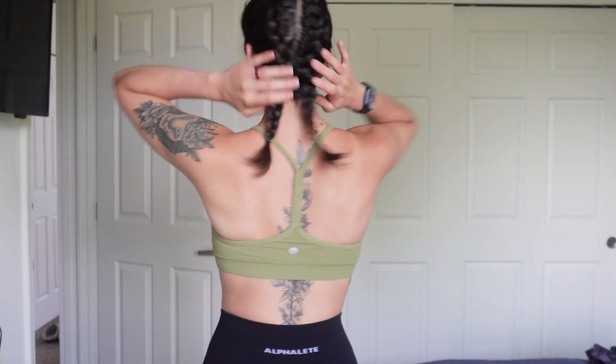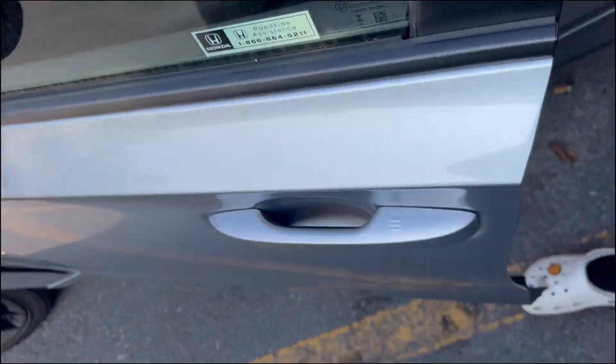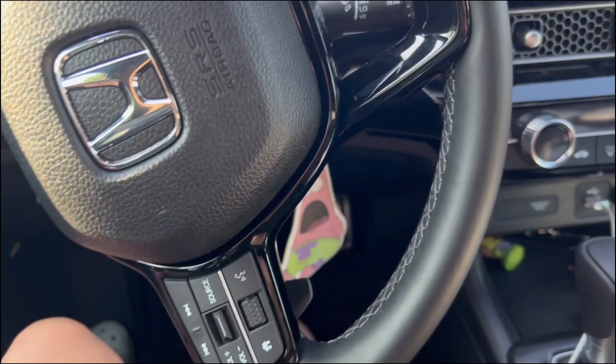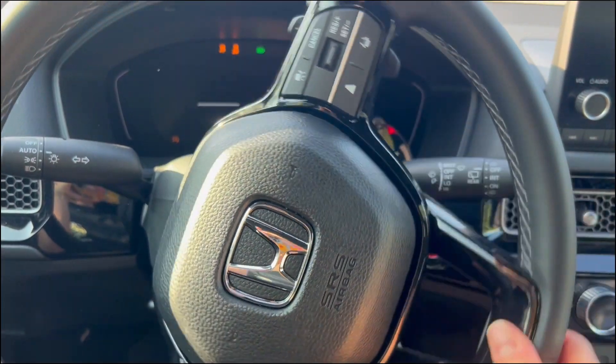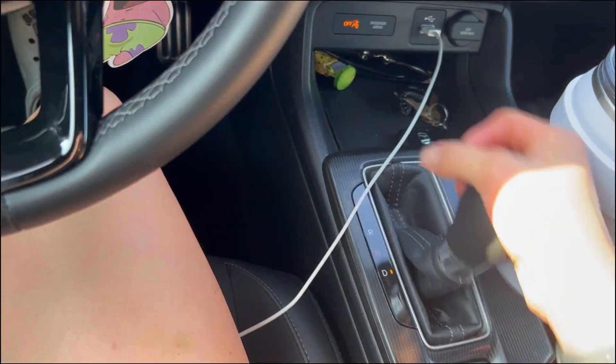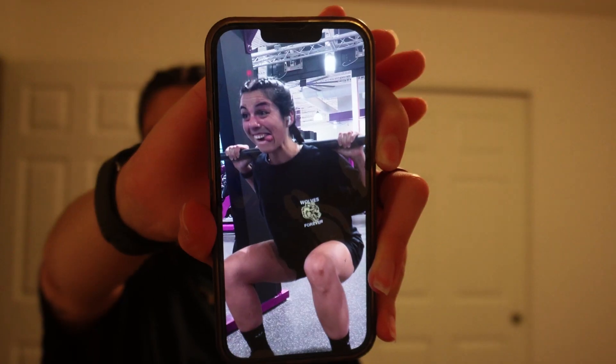I just got ready for the gym — I have my black athletic shorts on and my Lululemon Y bra. I braided my hair into two braids. The workout went really well — that was me during a set — but it was a really good leg workout. I had a lot of fun. Now I'm ready for the evening, so I'm going to shower and I think I want to wash my hair.